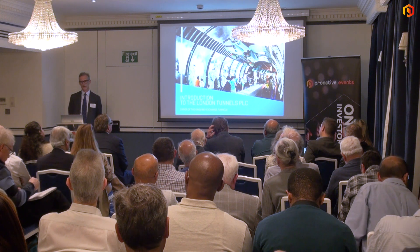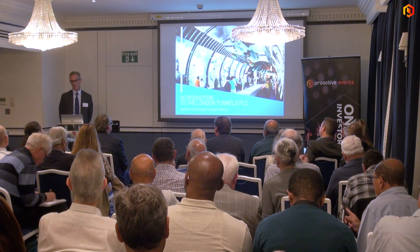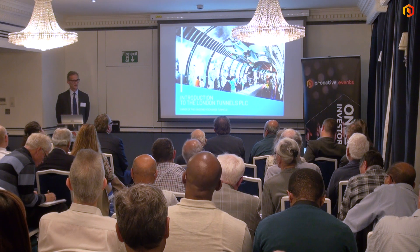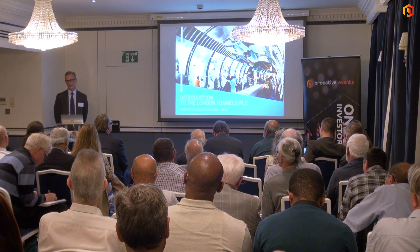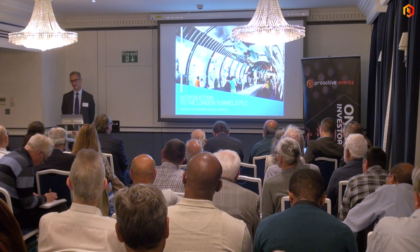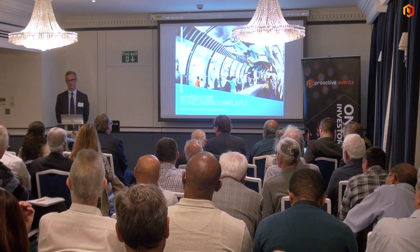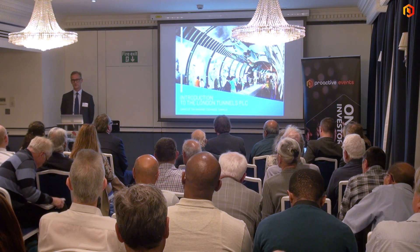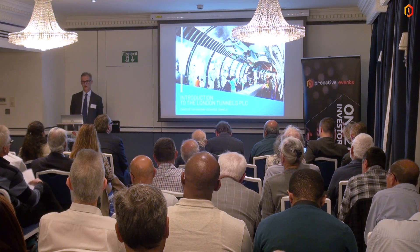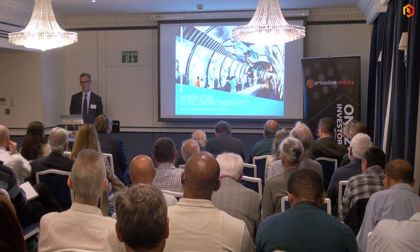We're trying to bring these tunnels to life. They were built during the war to defend London from the Blitz, from Nazi Germany. Construction started, built by hand, in 1940 and completed by 1942. Those who know their history will know the Blitz had finished by then — the Battle of Britain was won — so they were never used for their original purpose, which was to house up to 9,000 people during air raids.